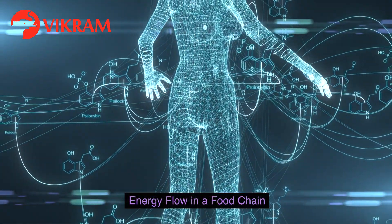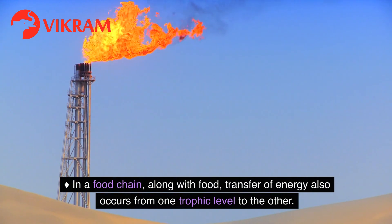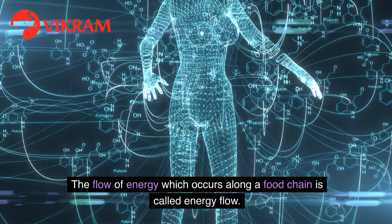Energy Flow in a Food Chain: In a food chain, along with food, transfer of energy also occurs from one trophic level to the other. The flow of energy which occurs along a food chain is called energy flow.